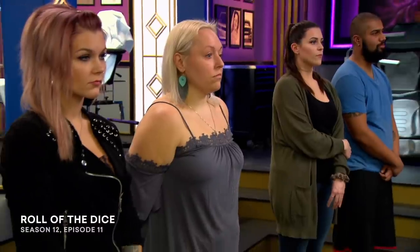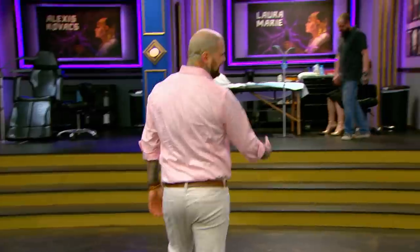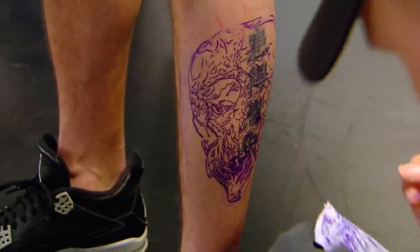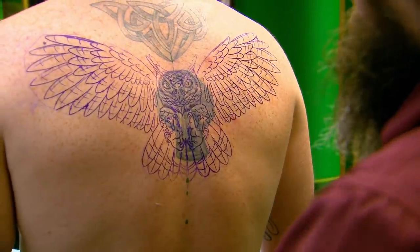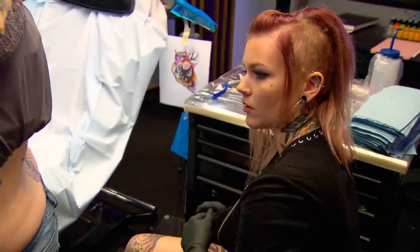Artists, you have six hours to tattoo a cover up. And your time starts now. Today, we're testing detail. And the way that detail works in cover ups is understanding how to actually create a cover up that doesn't look like one. I don't want to see big black or dark spots. And they don't need to do a tattoo six times bigger than the cover up to make it disappear.